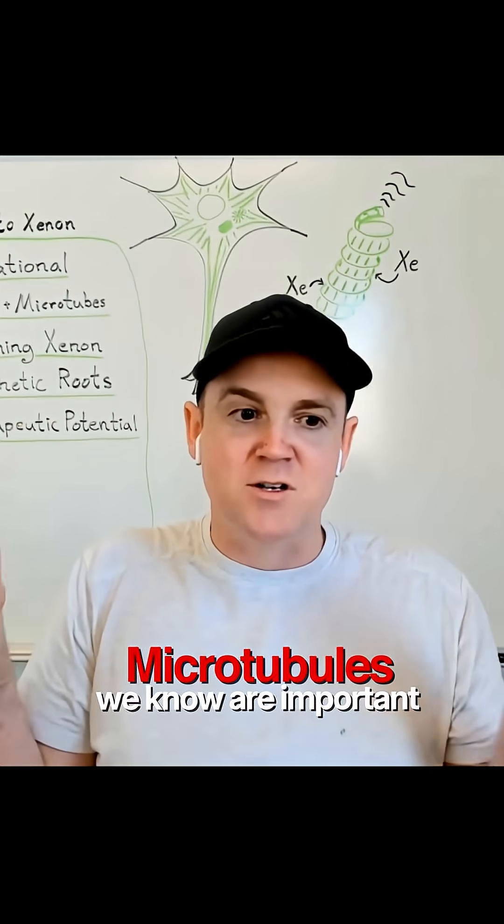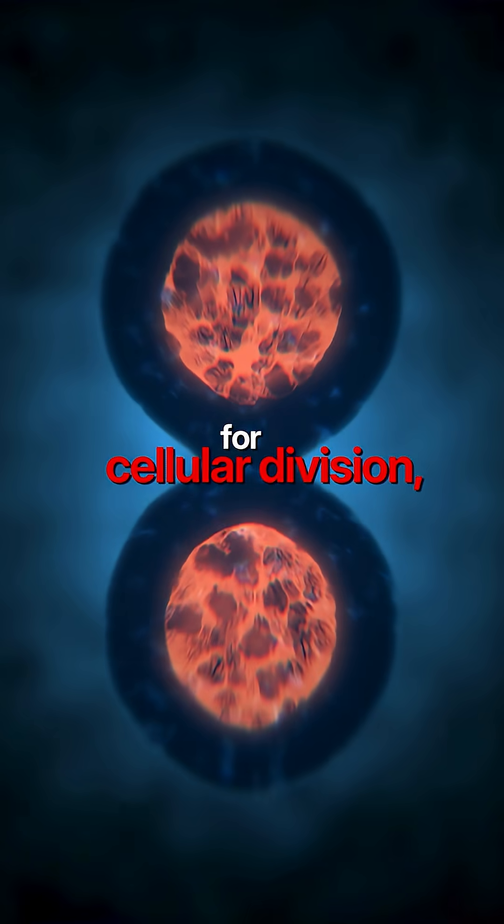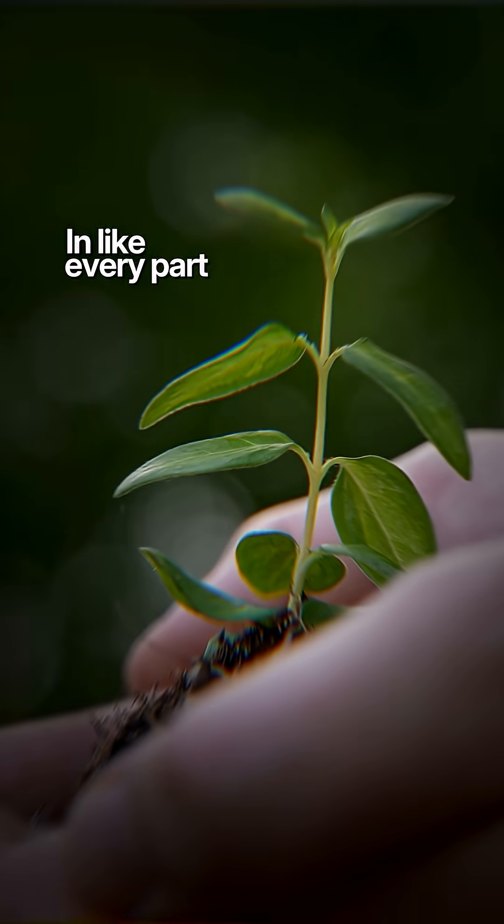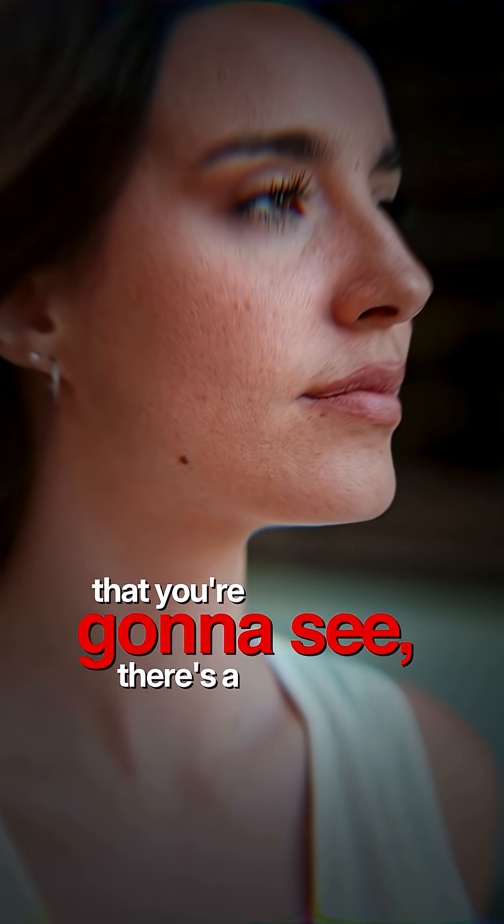Microtubules are important for cellular division, movement, and detection. In single-cell organisms, microtubules are still there. In fact, every part of life that you're going to see has a microtubule in it.